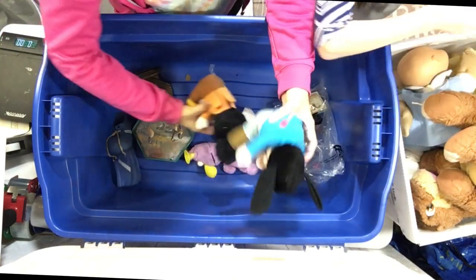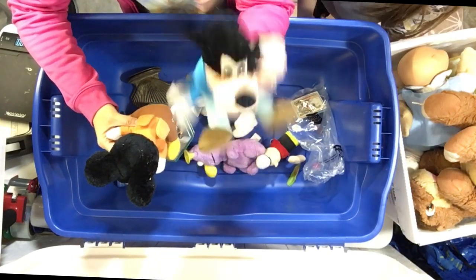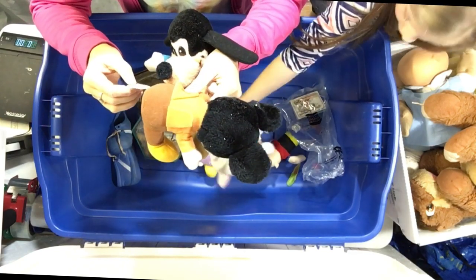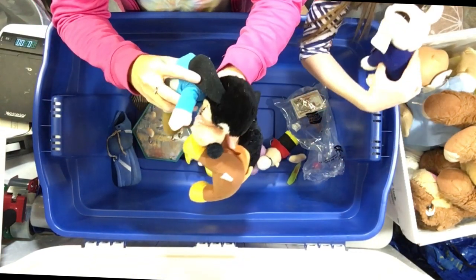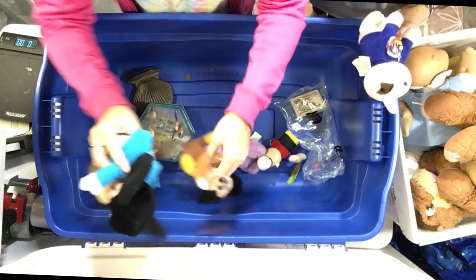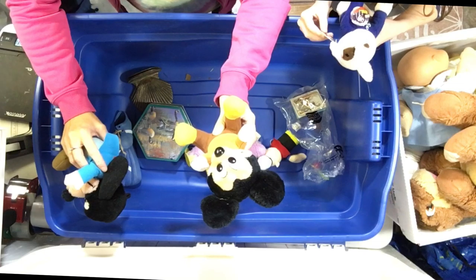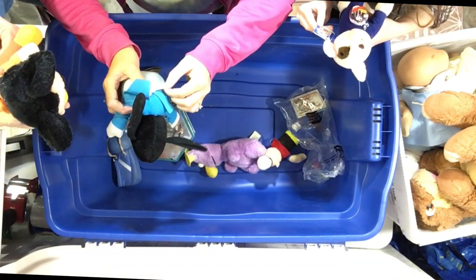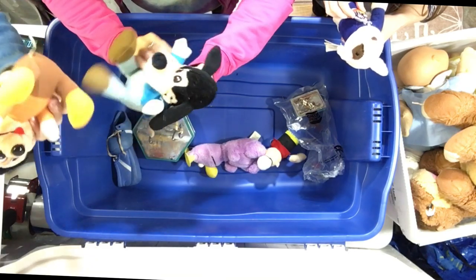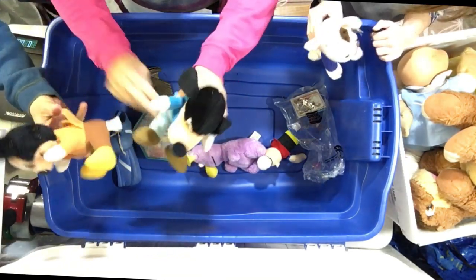Then we've got Goofy and Mickey Mouse. That's a Christmas Carol — Mickey's Christmas Carol. There's a tiny tin right there. I've sold these before. It does say Christmas Carol. They're not worth that much but they're cool. He's lost a button. If you have the whole set you might be able to sell something, but we don't.